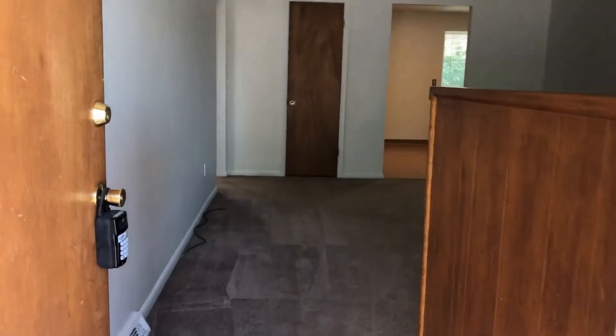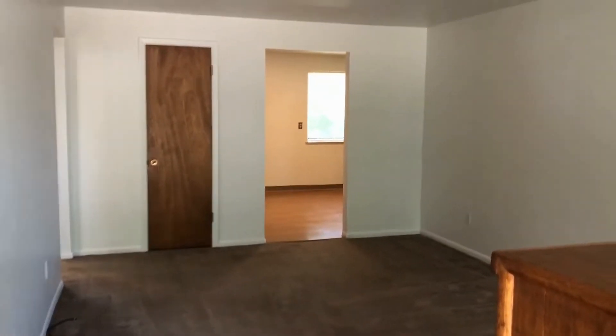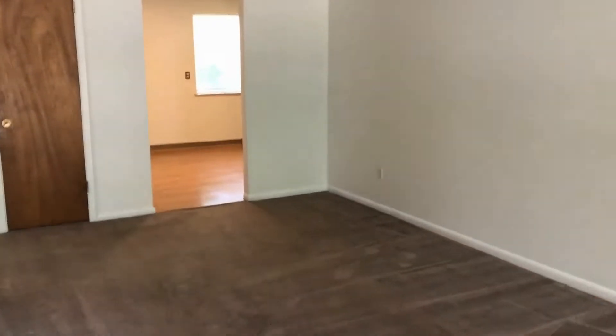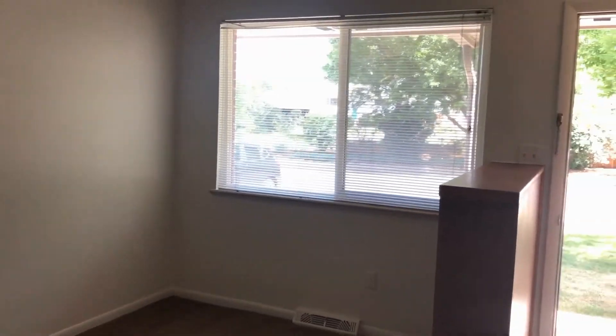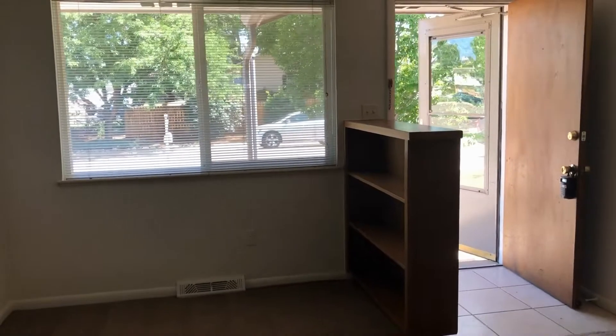Heading inside, we have a very nice large living room here with great light. There's a big window there with a bookshelf by the entryway.